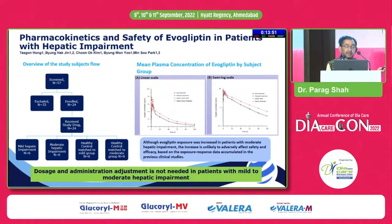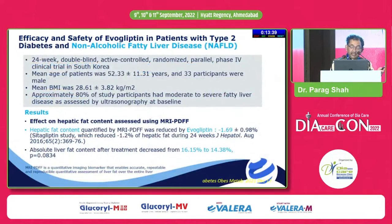For hepatic impairment patients, mild and moderate hepatic impairment patients showed good efficacy and good safety with evogliptin. In severe cases — just as with any major organ failure — insulin therapy is always recommended. Regarding NAFLD data, this is very interesting because NAFLD is emerging as the most common cause of chronic liver disease. It is no longer alcoholic liver disease — now non-alcoholic fatty liver disease is the predominant cause.